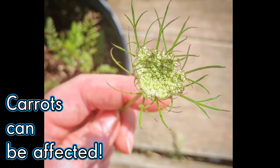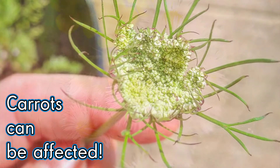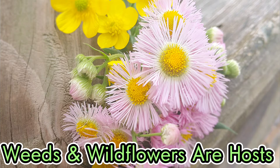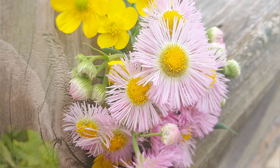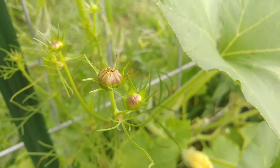This includes Asters, Calendulas, Cosmos, Zinnias, Coneflowers, and many more, but veggie plants can also be affected. It occurs in common weeds like dandelion and ragweed, which act as vectors for the disease outside of the garden, so the leafhoppers will spread the disease between all of them.